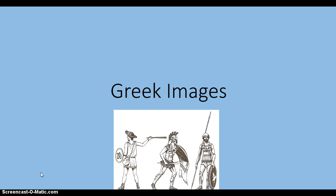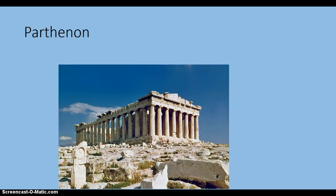Here are some images that you should know for the Greek quiz later this week. This is the Parthenon in Athens. It sits atop the Acropolis and was dedicated to the maiden goddess Athena, the goddess of wisdom.